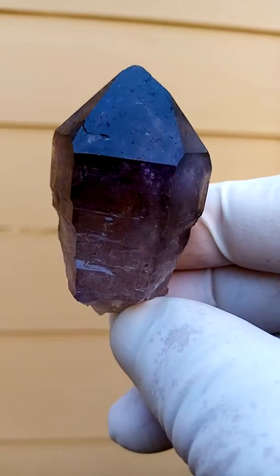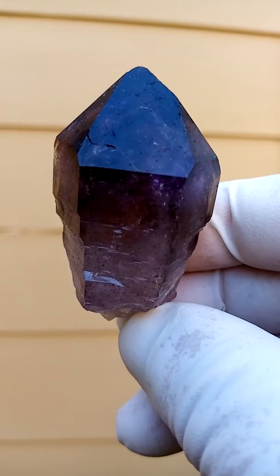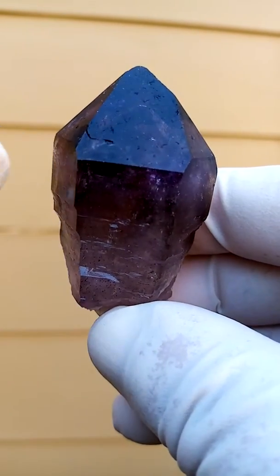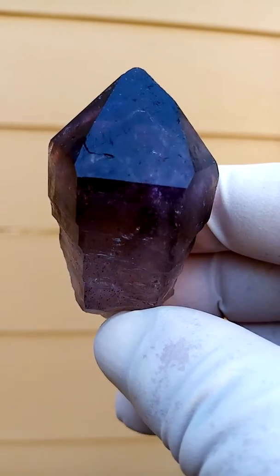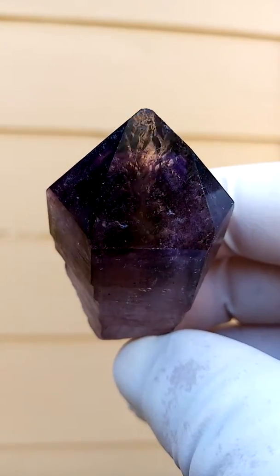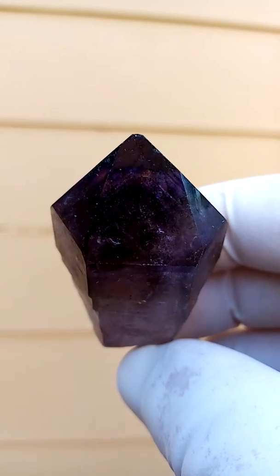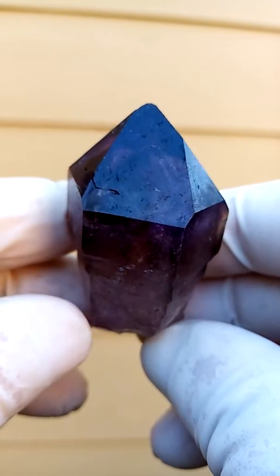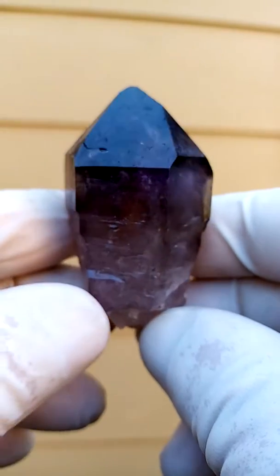Nice dark, dark amethyst. Touches of smoky in it too. I see some definite V formation in there. I'm going to tilt it over. Let's see if we can get the light reflecting away from there. Now it's extremely dark. Let's zoom in there. Very, very dark. And of course with backlighting you'd be able to see through these, but it must be very strong backlighting.